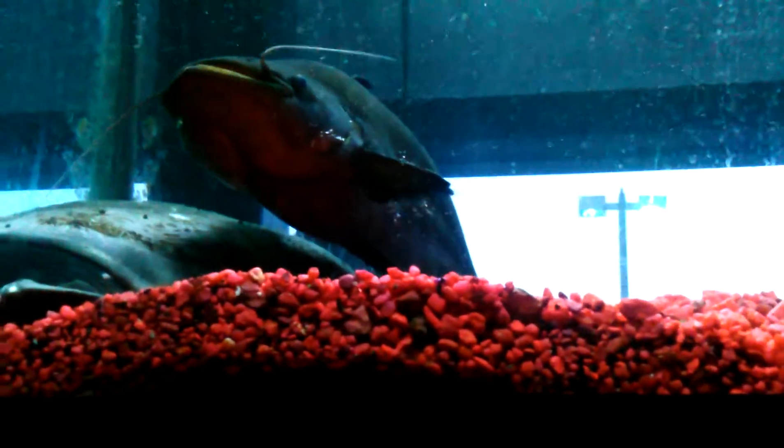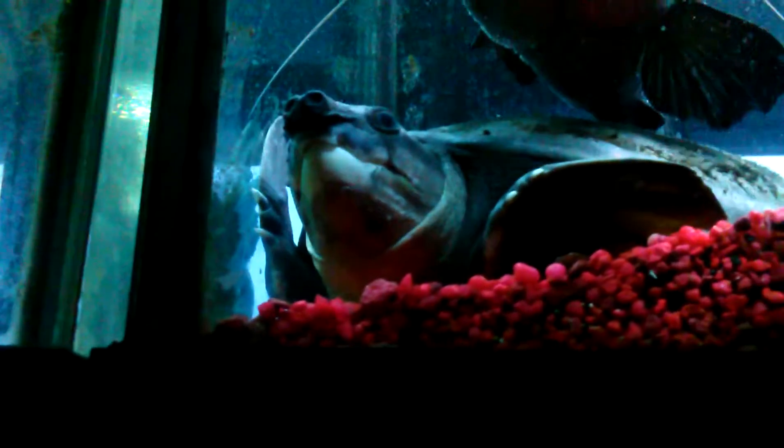We'll go back to the top. Another gourami, another catfish — big one. Walaga. A little turtle.